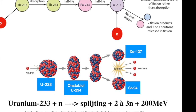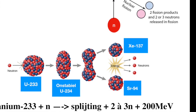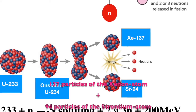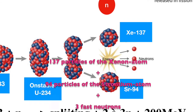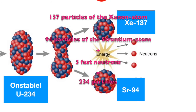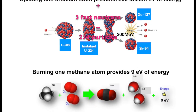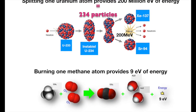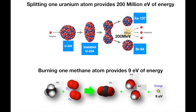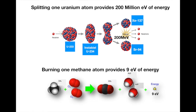When an atomic nucleus splits, no nuclear particles are lost. For example: 137 xenon particles + 94 strontium particles + 3 fast neutrons = 234 nucleons. On average, 200 MeV of heat is released per fission. This is enormous compared to the 9 eV of heat released by burning one methane molecule.